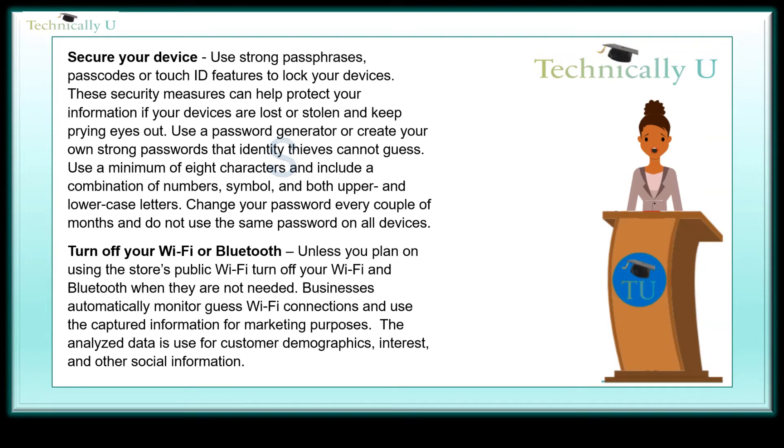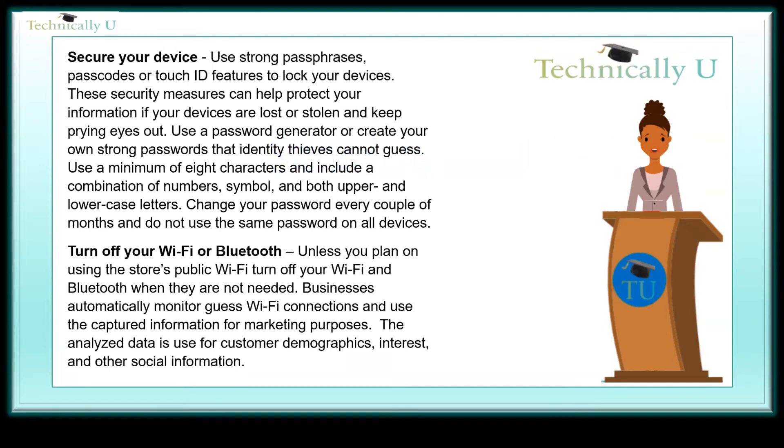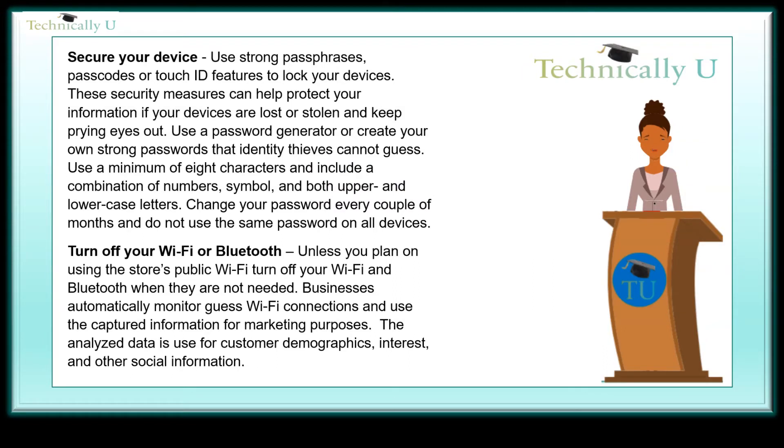Secure your device — use strong passphrases, passcodes, or touch ID features to lock your devices. These security measures can help protect your information if your devices are lost or stolen, and keep prying eyes out. Use a password generator or create your own strong passwords that identity thieves cannot guess. If you create your own, use a minimum of eight characters and include a combination of numbers, symbols, and both upper and lowercase letters. Change your password every couple of months and do not use the same password on all devices.